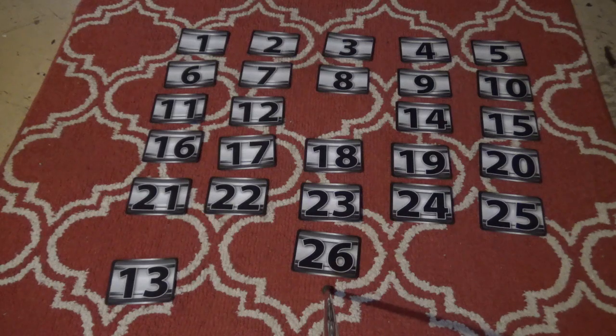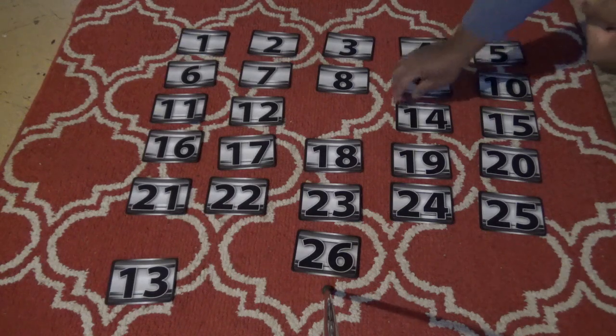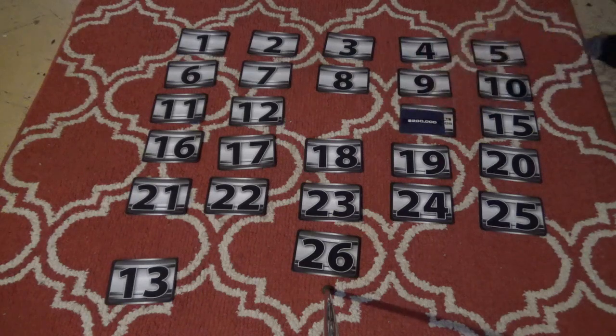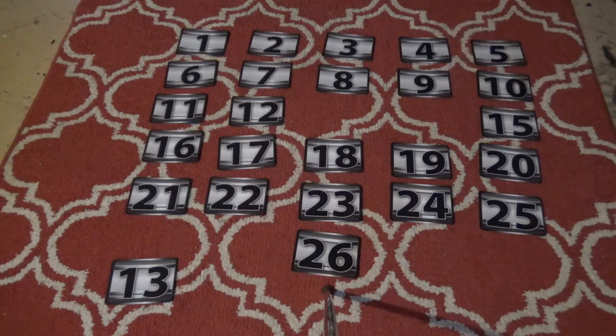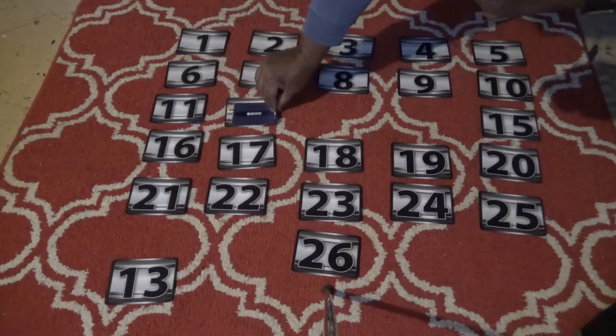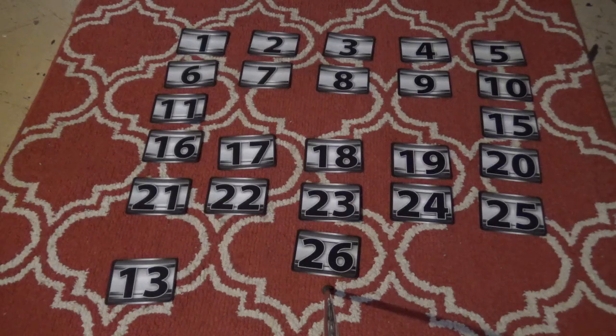We're going to start the game with Ethan picking six cases. He picks number 14 — inside is two hundred thousand dollars! So two hundred thousand dollars is off the board. Next, Ethan picks number 12 — we want the lower numbers because that will get you the higher offer. Number 12 has two hundred dollars, which is gone. That's very nice. Ethan has four more cases to pick.